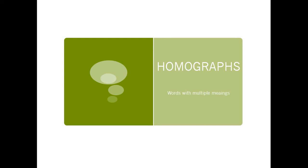Hey guys, good morning. Alright, so in reading today we are going to learn about something called a homograph. Can you guys say homograph? Good, homograph.